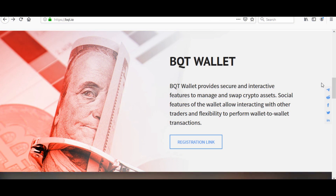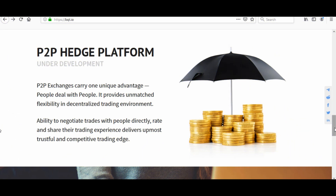The BQT wallet provides secure and interactive features to manage and swap crypto assets. Social features of the wallet allow interacting with other traders and the flexibility to perform wallet-to-wallet transactions.